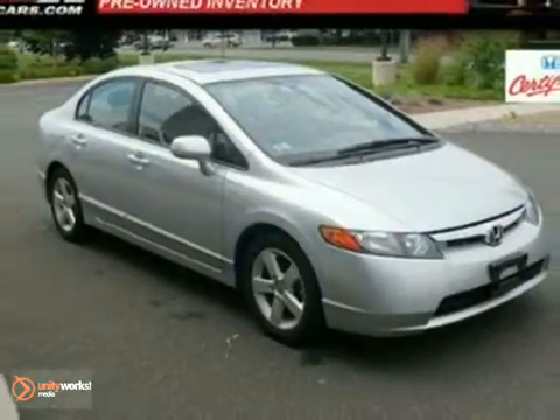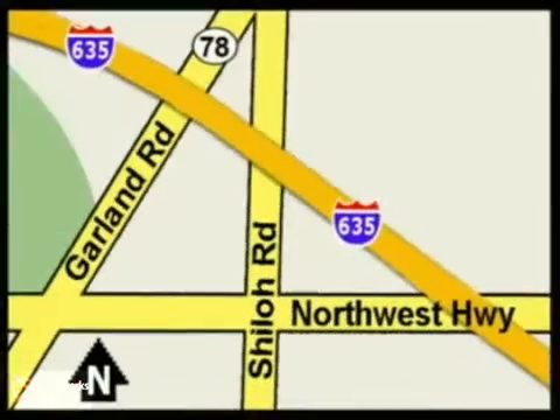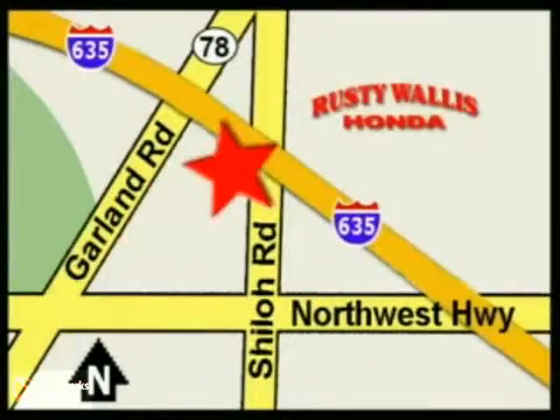Come in for a test drive at Rusty Wallace Honda. Our primary goal is to satisfy our customers. Stop in today — we're easy to find just off I-635 at Shiloh Road.